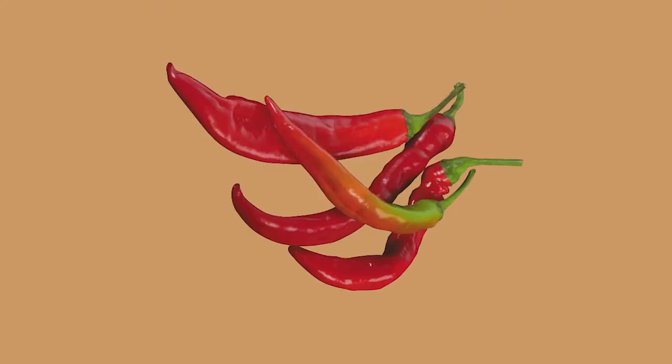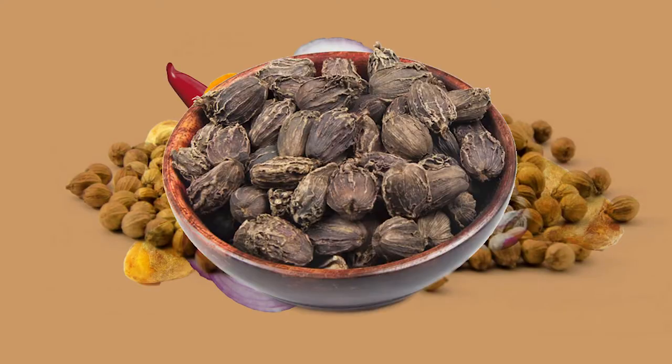A standard recipe would include chilies, ginger, turmeric, shallots, toasted coriander seeds, and black cardamom, crushed and ground into a fine paste.